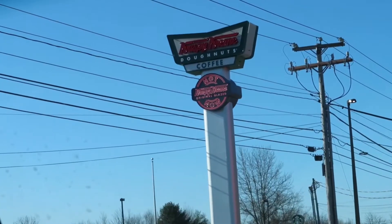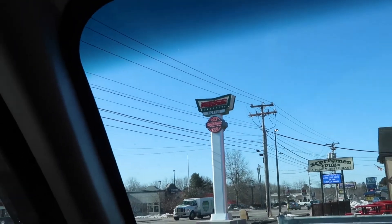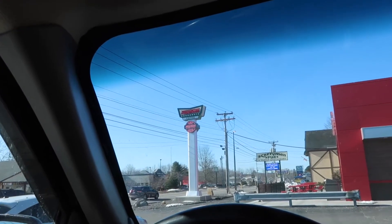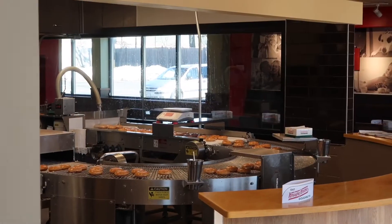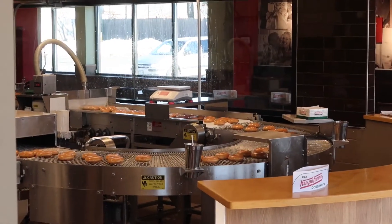We made it! From the look of the sign — it's hard to tell because the sun is beating right down on it — it almost looks like the hot light is on right now. We're gonna go inside and find out because I would love some freshly glazed doughnuts. I was right, the hot light was on. I think I'm gonna order four dozen.